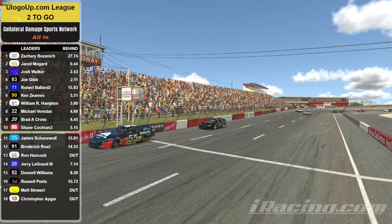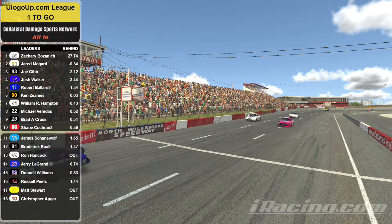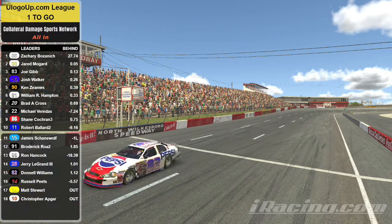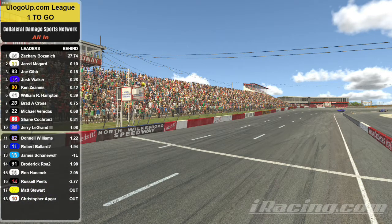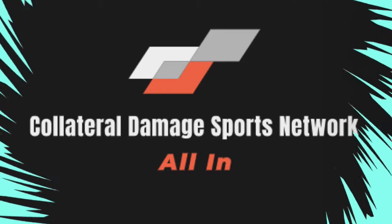For the second week in a row, the 55 will take the win. As they come across the line, your top 10 are: 55, double zero, 83, 16, 90, 81, 20, 22, 86, and 28. This has been CDSN All In.